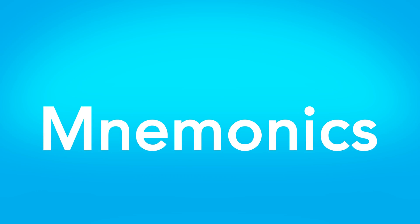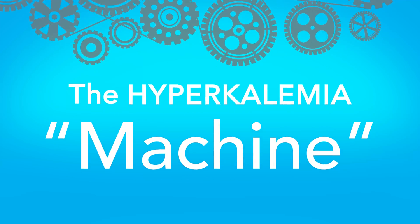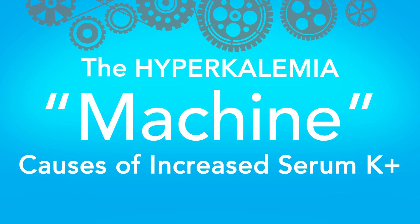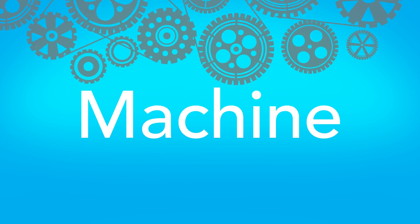AllNurses.com mnemonics. The hyperkalemia machine — here are some causes of increased serum potassium. The mnemonic is MACHINE.